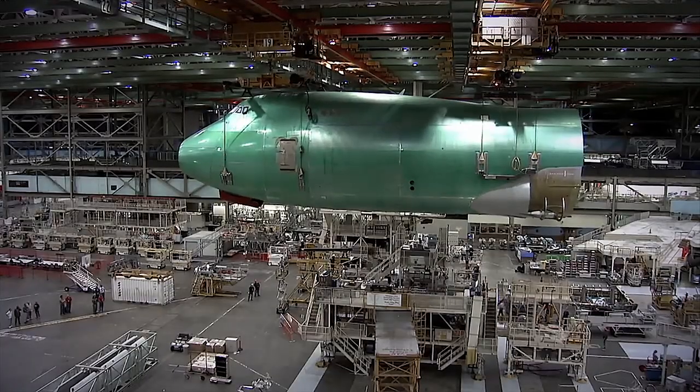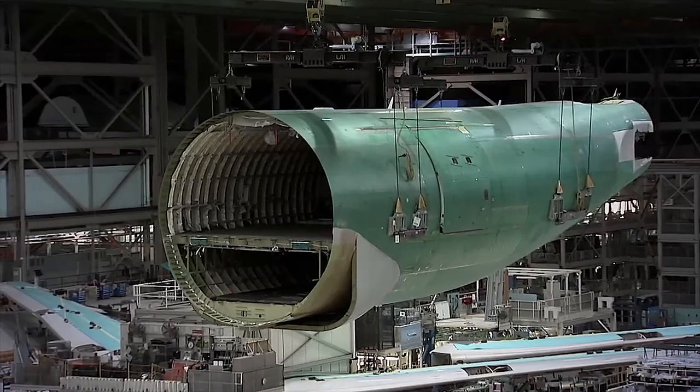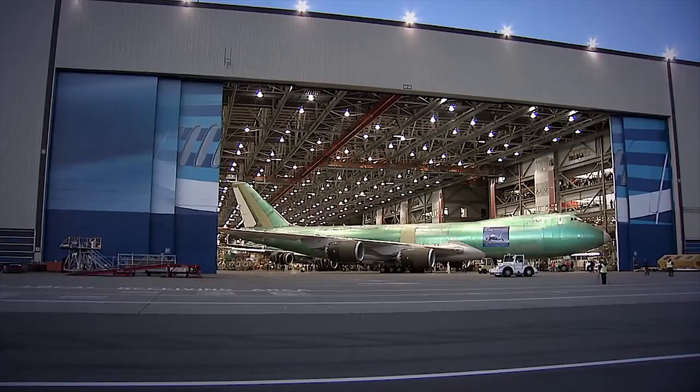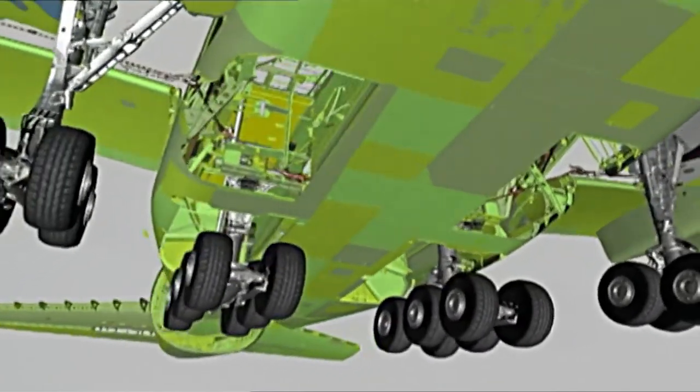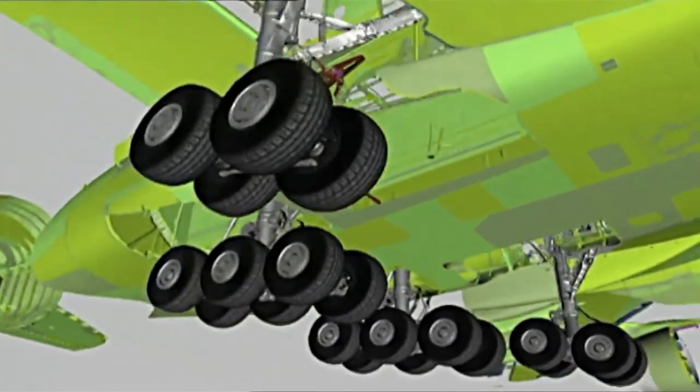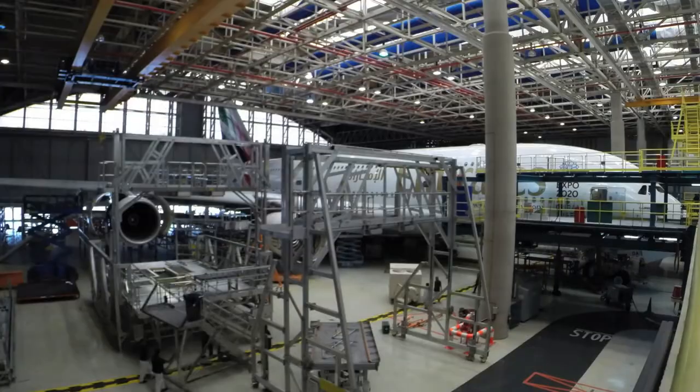The aviation industry today has some of the highest safety standards of any industry anywhere in the world. These standards encompass all aspects of the industry but are particularly focused on aircraft manufacture, from conception and design of new aircraft, rigorous testing of prototypes, through to the continued maintenance of these vehicles for the duration of their usable lives.